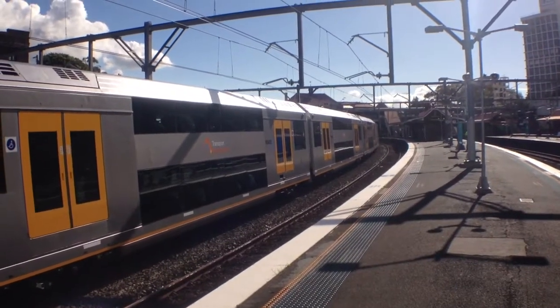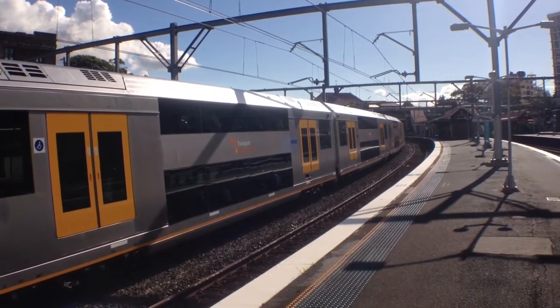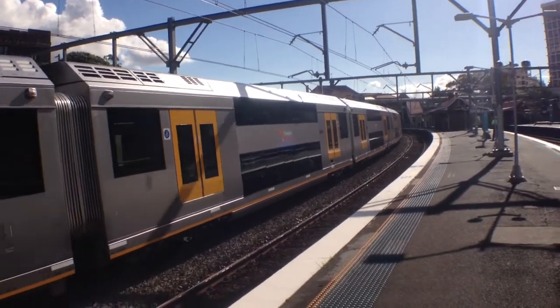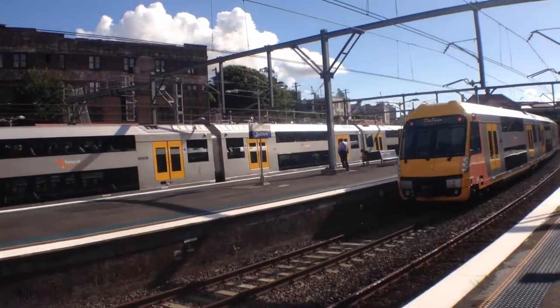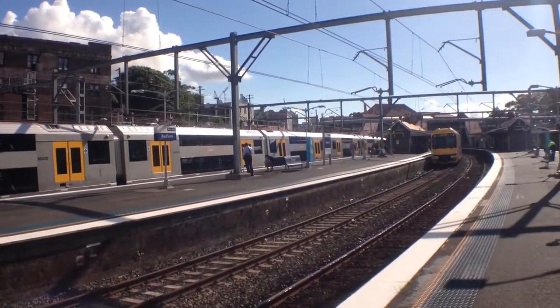What's going on guys, Bill here from the Sydney Trains Channel. I'm here at Redfern on Platforms 6 and 7. Here we've got A55 departing Platform 5 for a city service. And A9 is over there on Platform 3, also a city service, most likely going to the North Shore.